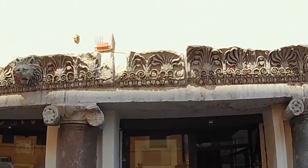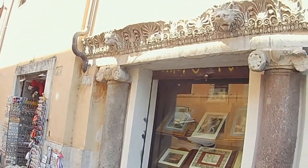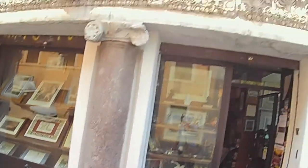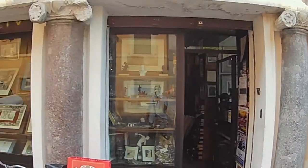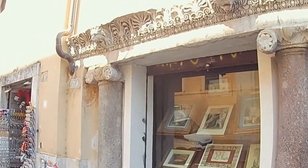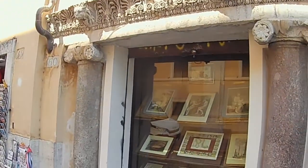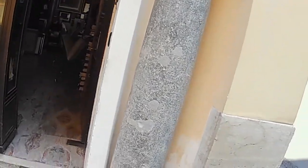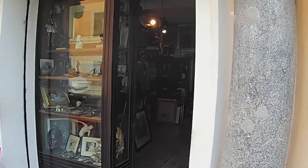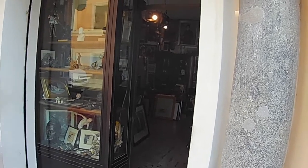Do you think this would be legal today? This building is brand new by Roman standards — we're talking 1920s, 1930s. But this is something old here — a piece of a portico, columns. And this is a souvenir shop of a very high level — basically an antique shop with very expensive but very nice souvenirs.